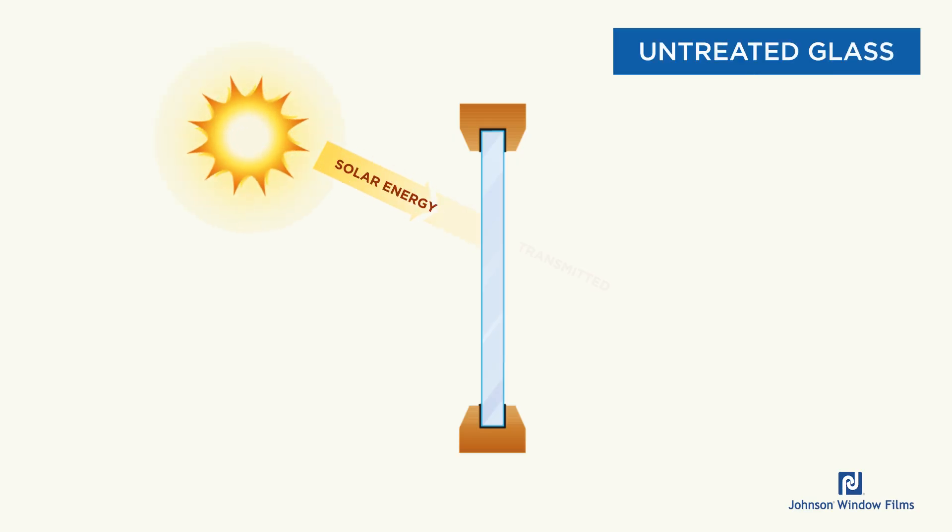First, let's look at a window with just sun hitting it and see what happens. By this diagram, you can see that when sun hits the window, some is transmitted, some is reflected, and some is absorbed.